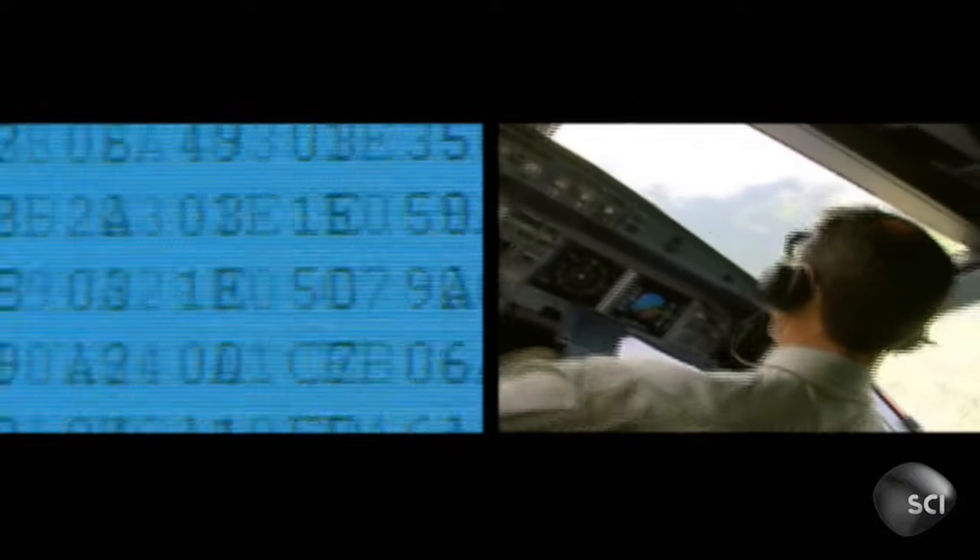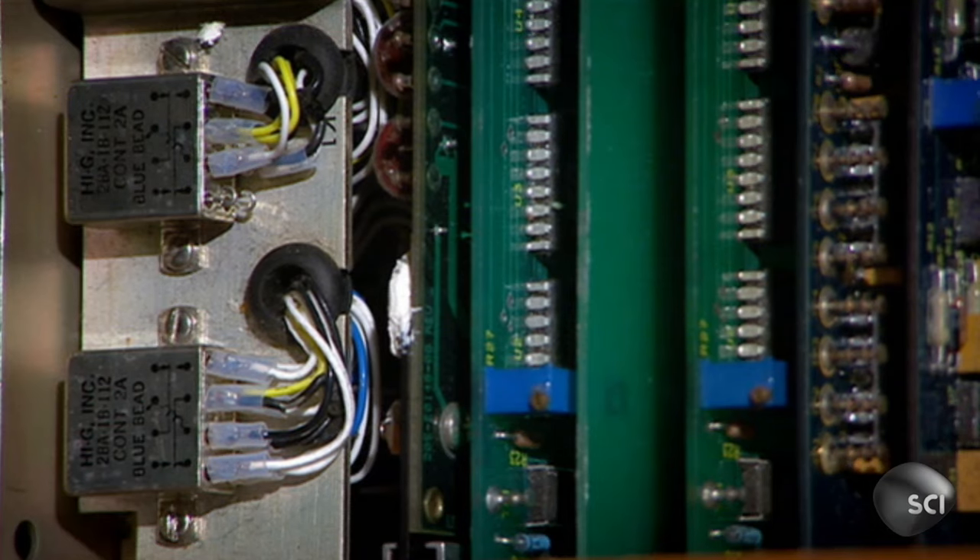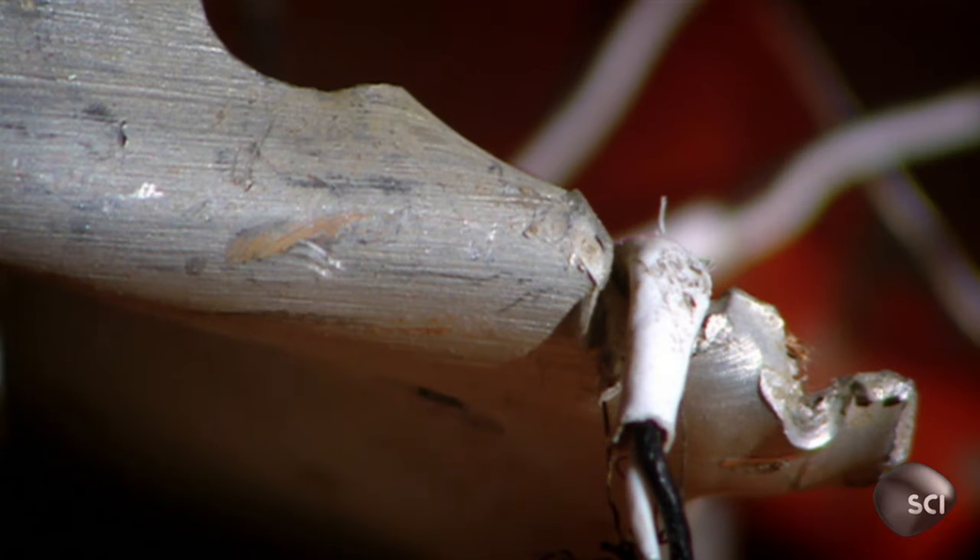Modern flight data recorders cost upwards of $15,000 each. By law, they must record 88 separate elements of the flight, including time, airspeed, heading, and altitude. Most modern boxes, however, are capable of recording over 1,000 individual data streams.